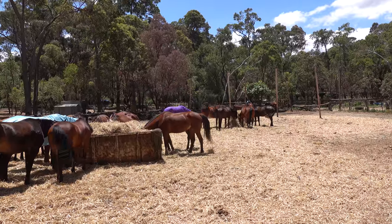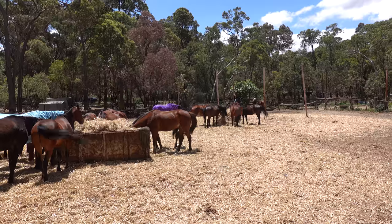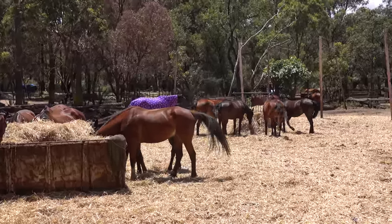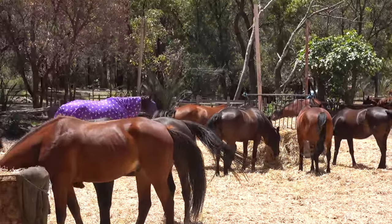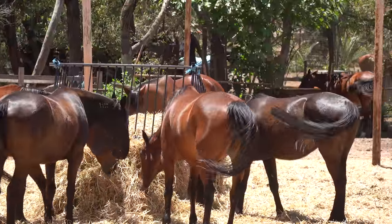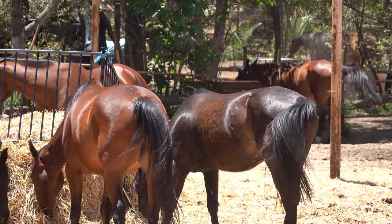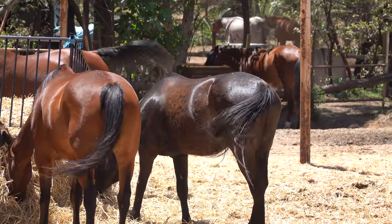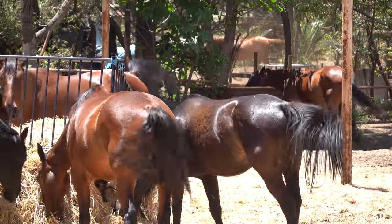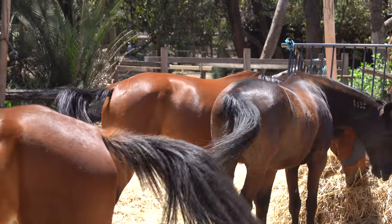I've just talked to the owner — there are 60 here in this place. She only had one proviso: that I didn't video or take photos of the skinny ones, because they're very old or they're rescue horses being fattened up. They're the ones behind me to the left, and I'm not going to video them. She looks very well looked after.